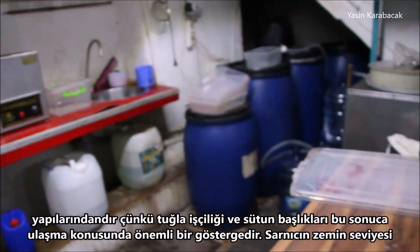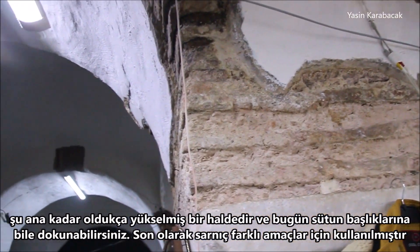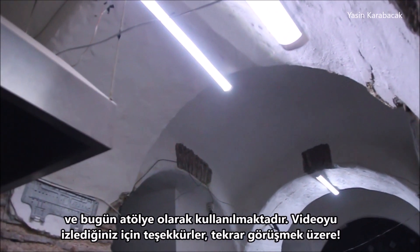The ground level has risen a lot until now, and today you can even touch the capitals. Finally, it was used for different purposes, and today the system is used as a workshop.